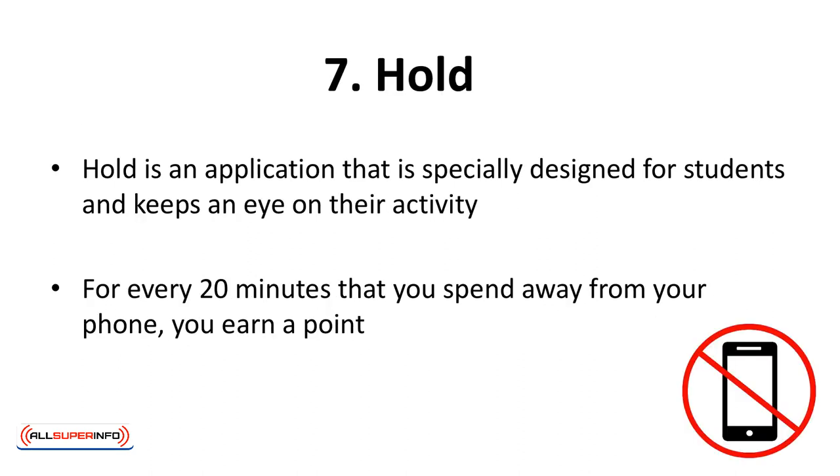Hold is an application specifically designed for students and keeps an eye on their activity. If you struggle with studying or finishing your papers because you cannot resist your Instagram feed and Facebook comments, then this application is for you. For every 20 minutes that you spend away from your phone, you earn a point. When you have earned 15 points, you get a reward in the shape of a raffle ticket or coffee from 7-Eleven. Many students who have used this application testified that their grades improved by using the Hold app.